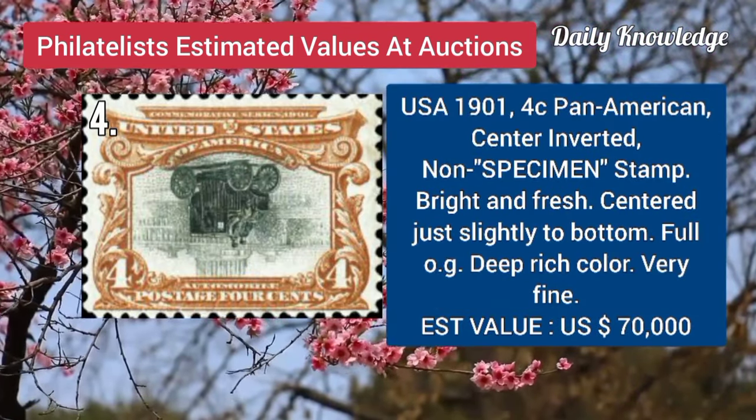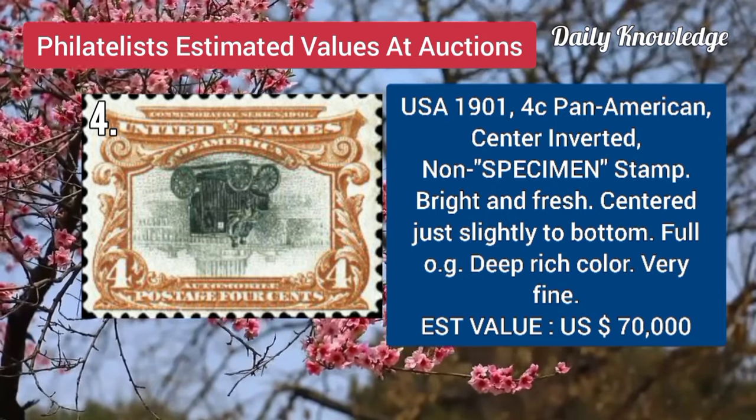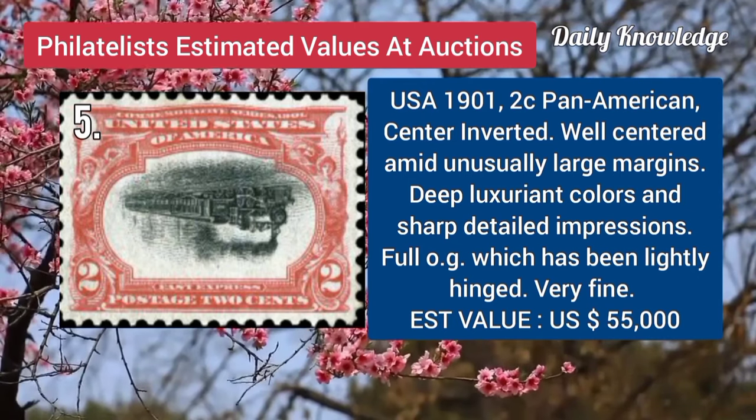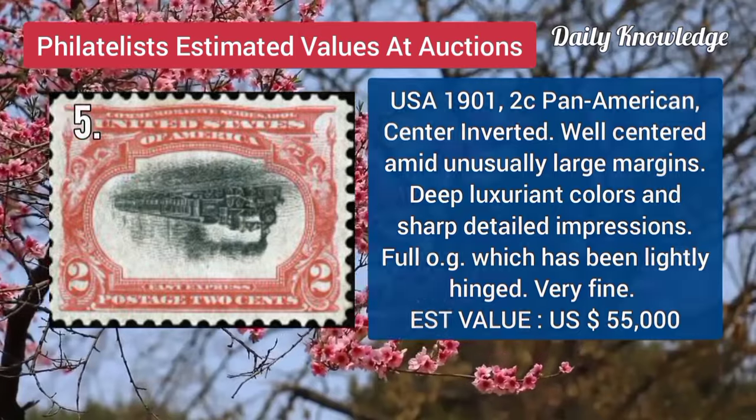Now USA, 1901, 4C, Pan American, center inverted, non-specimen stamp, bright and fresh. USA, 1901, 2C, Pan American, center inverted, well centered, and large margins.